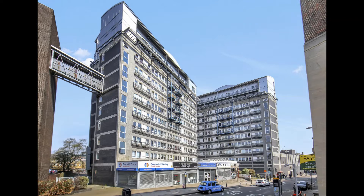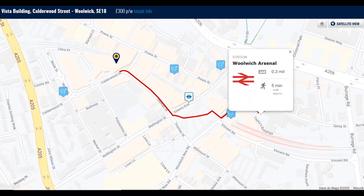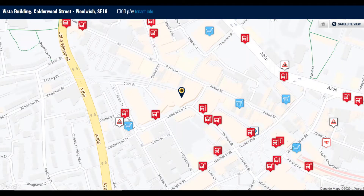The Vista building is a very popular development located in Woolwich, very close to Woolwich Arsenal Station — only a three-minute walk to the DLR and five-minute walk to the train station. There is plenty of bus stops around the building and at least three different grocery shops just around the corner.